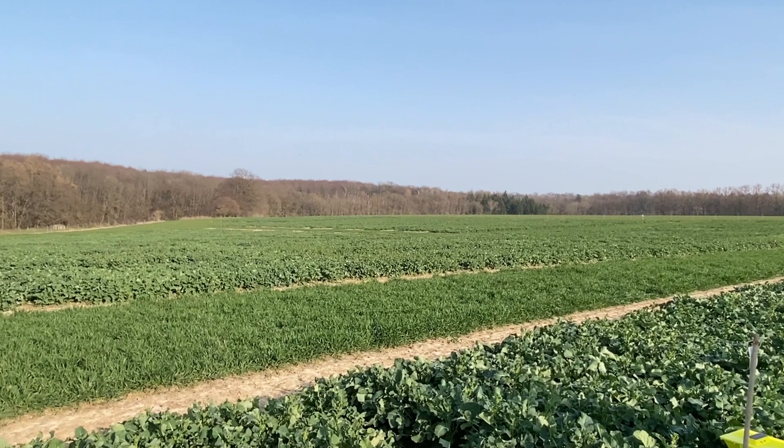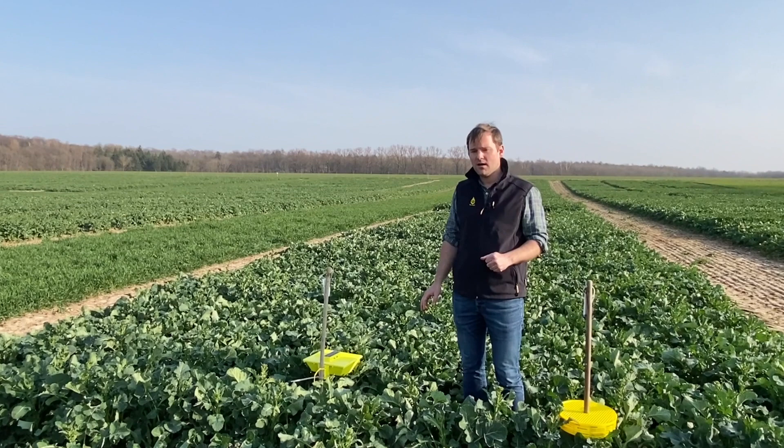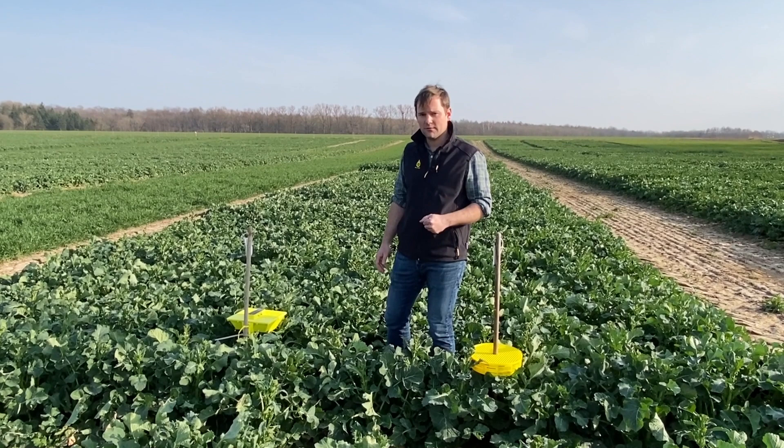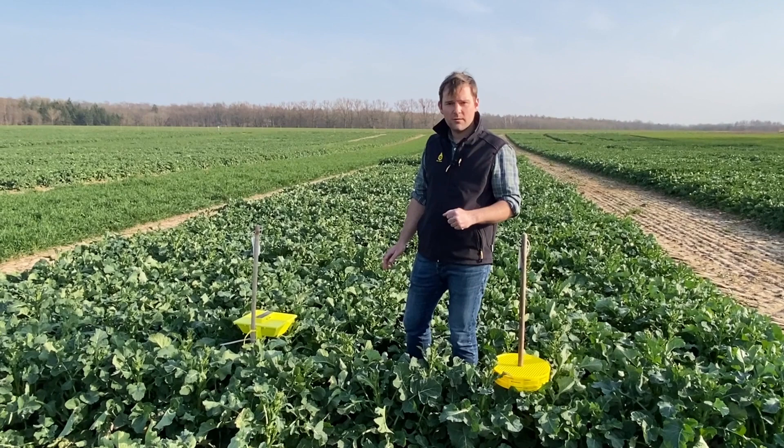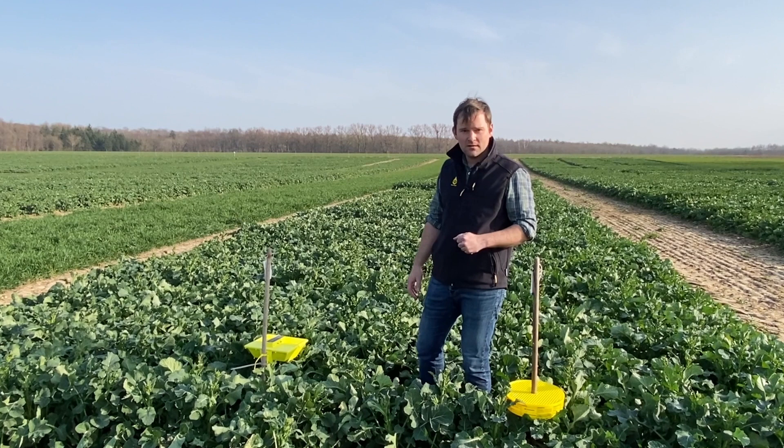We can even see some first flowers here and there in some very early varieties. In the last weeks we had temperatures between minus three degrees at night and maximum 10 degrees during the day. Last week we also had 10 millimeters of rain, which helped a lot — the fertilizer was washed into the soil. Now it's starting to get warm, with up to 15–16 degrees today.